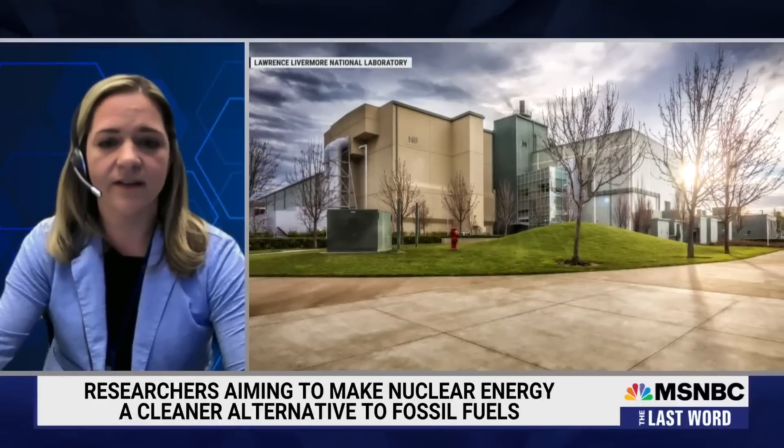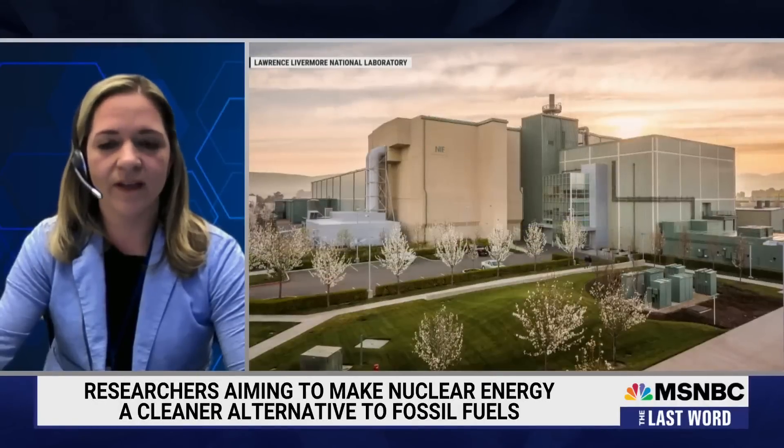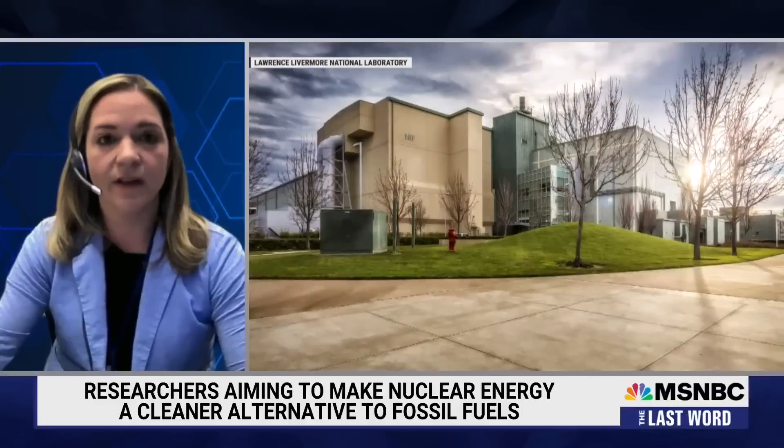I think ignition is the first crucial step in getting a clean fusion energy future. Here we demonstrated that that's possible for the first time on the NIF. There's a lot of work to get to the final step where we're powering people's homes. Quite a bit of technology development, design development, and laser development needs to happen.